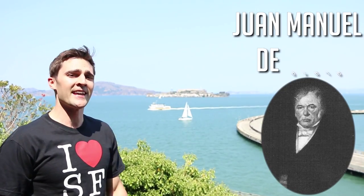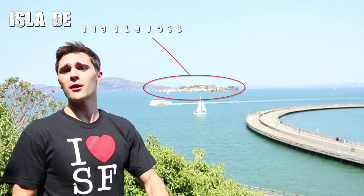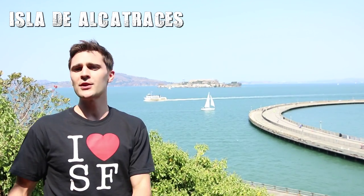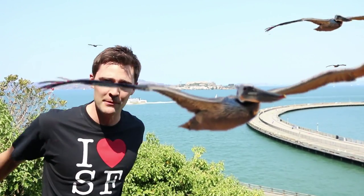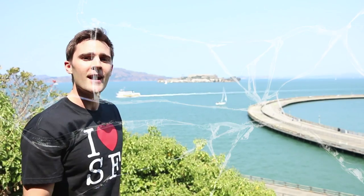Spanish explorer Juan Manuel de Ayala named it Isla de los Alcatraces, which translates into Island of the Pelicans, although the California brown pelican doesn't even live there anymore. Also known as Alcatraz.